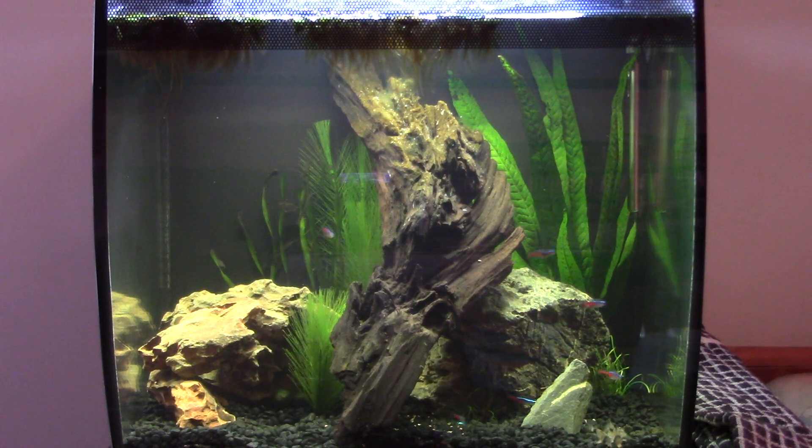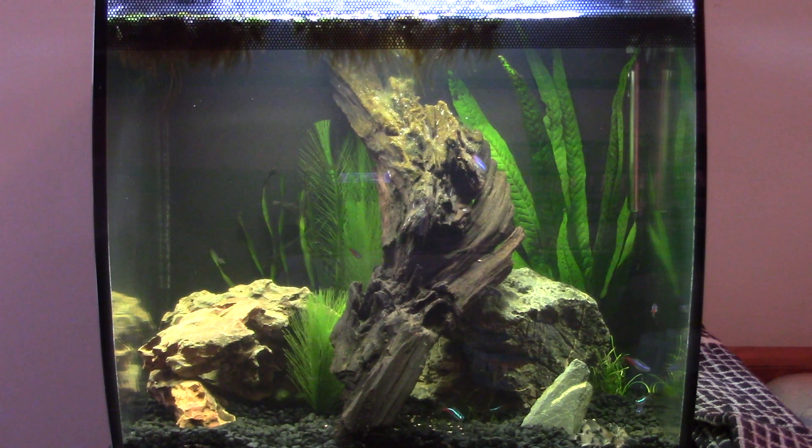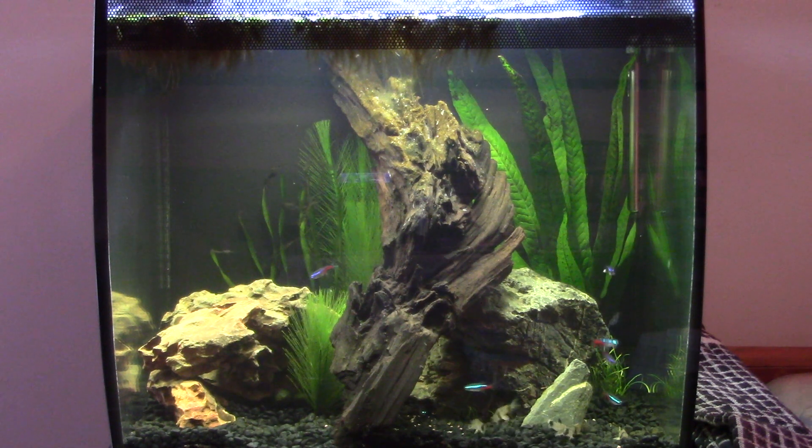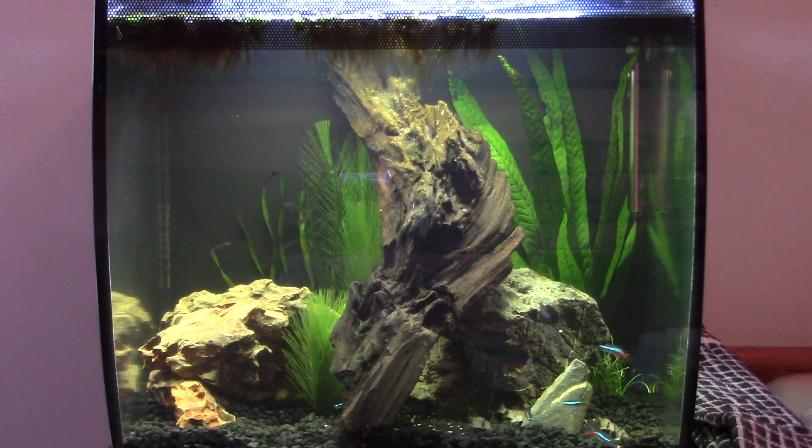I've also got some algae wafers, which also seem to go down well. They take a little while to break down, and as the cories nibble away and bits float off, the neons are hovering around ready to hoover up any leftovers. You can see the pellets are getting devoured — they're pretty much all gone already.